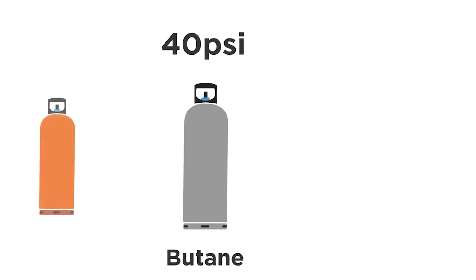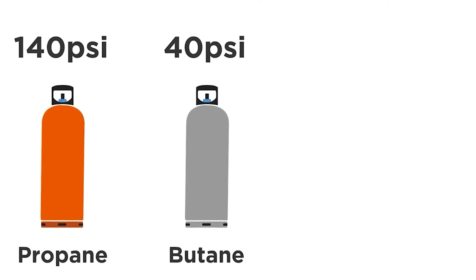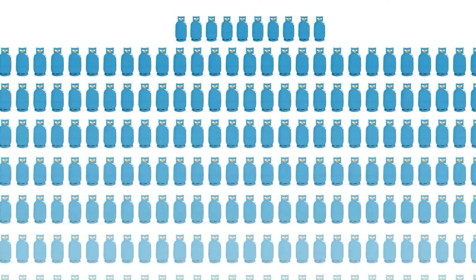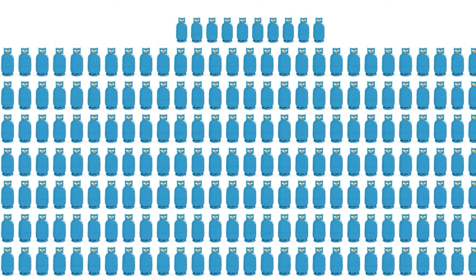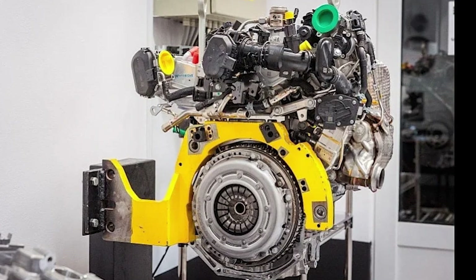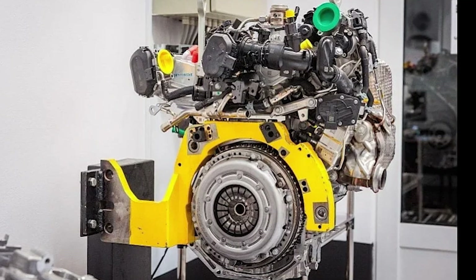LPG is tricky. It's stored in liquid form under pressure, but as soon as it is released, it wants to expand into a gas. That makes metering and timing extremely difficult. Horse's engineers solve this by building an electronically controlled vaporizer that keeps the phase change consistent.